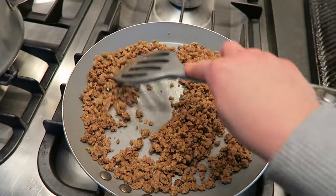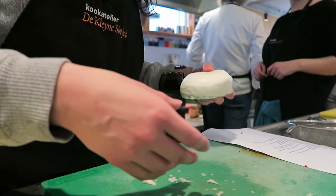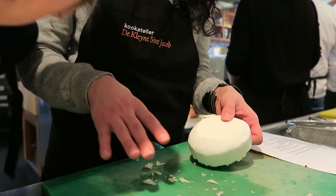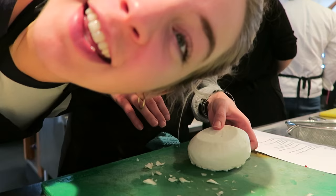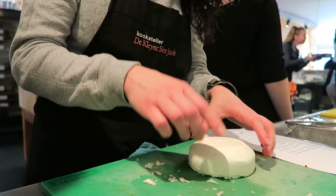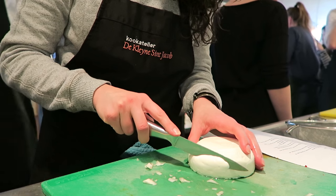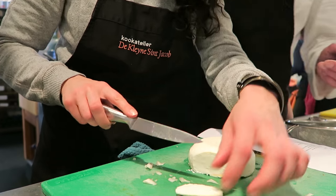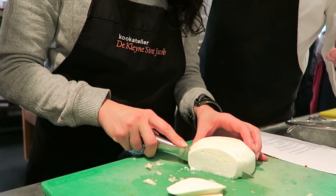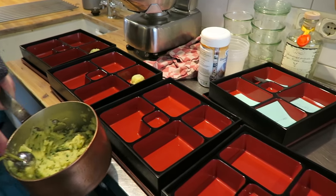Roasting the Frisian rye bread for the crunch in the dish. And then sheep cheese — welcome to an episode of cutting sheep cheese. We're cutting it not too thin. And dressing the bento boxes.